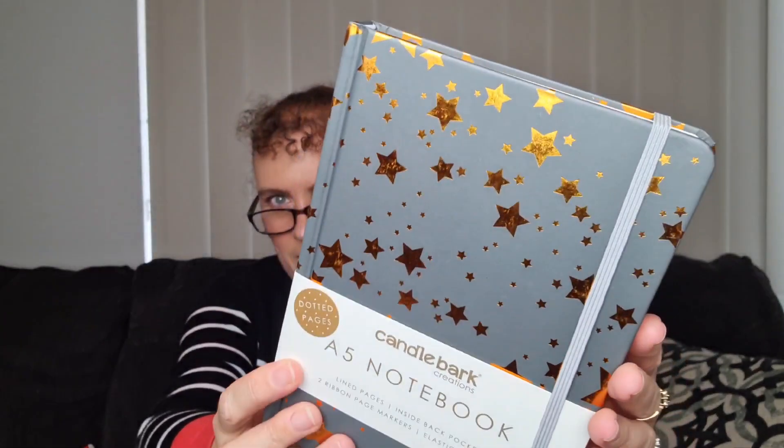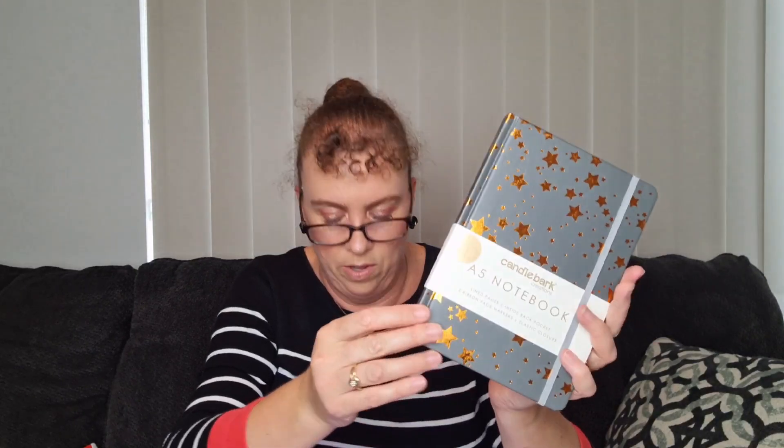So this was the spoiler — the notebook. It's from Candlebark Creations, an A5 notebook with little stars that shine in the light. It has lined pages, an inside back pocket, two ribbon page markers, and an elastic closure. Opening it up — it's got stars on the inside cover, and dotted pages, so you can draw or write whatever you like. The elastic closure is great for taking it to markets. On the back it says it's a $24.95 value — and we paid $29.95 for the whole box including shipping.